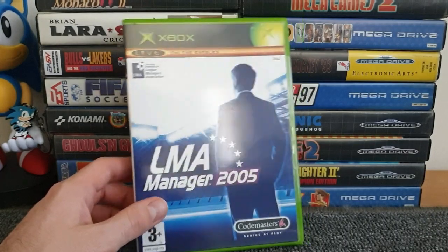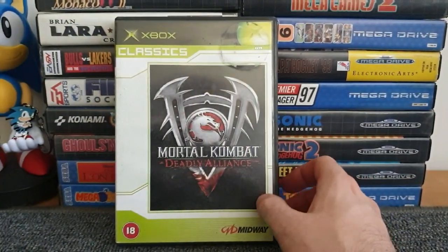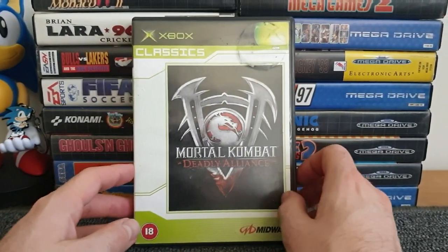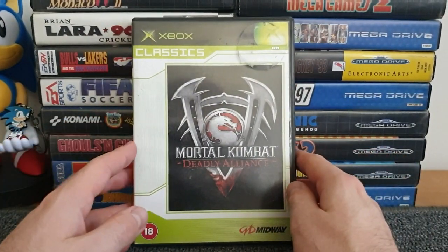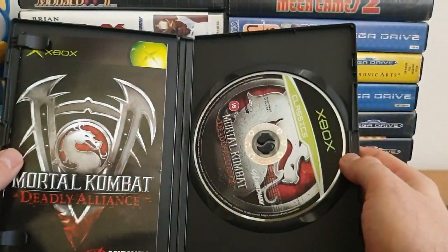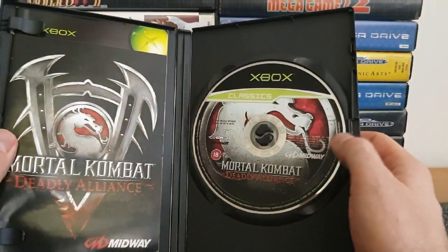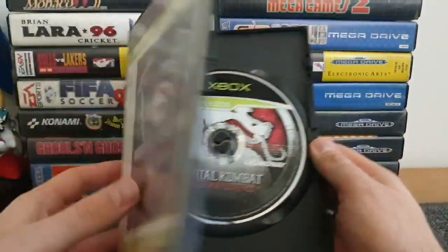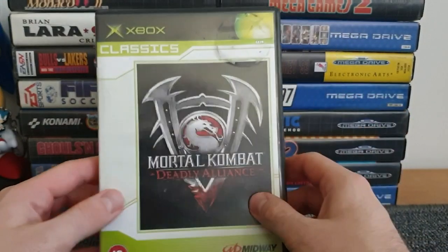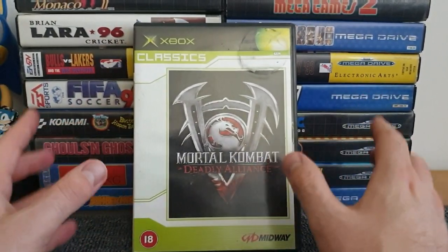Next up is a beat-em-up, and if I can see a beat-em-up cheap I'll pick it up - Mortal Kombat Deadly Alliance. It's in the classics box. If I ever get an original Xbox I'll be very much interested in giving this a go. I think it was during the period when Mortal Kombat lost its way a little bit, but at the same time it's still Mortal Kombat, it's still a fighting game, and I still want to give it a try.